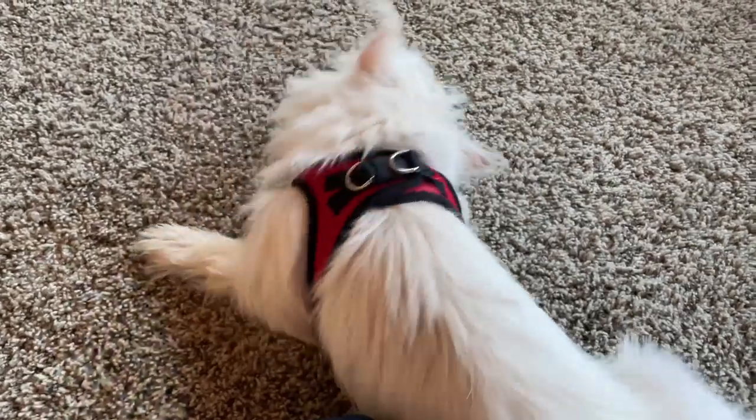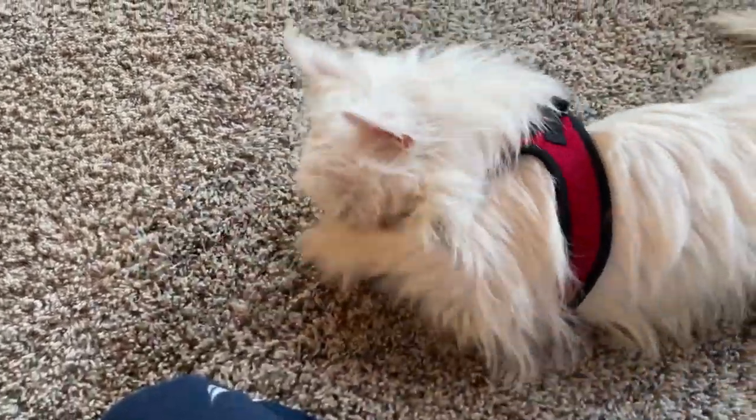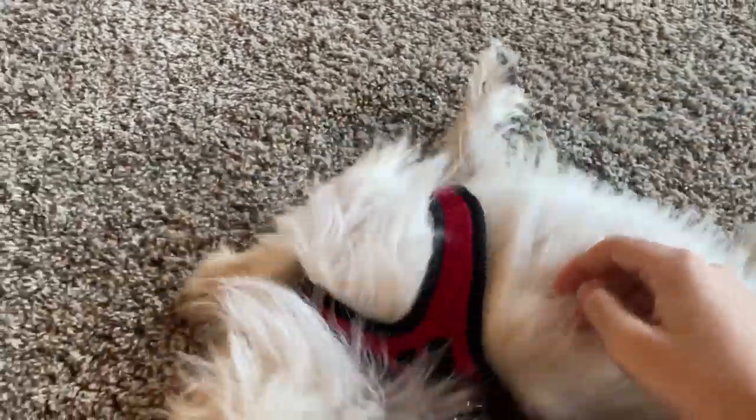So this is Astro. This is our new dog. We got him from our cousin, who bought him, and he was just not working out with their other dog, so they gave him to us. And he's pretty cool.